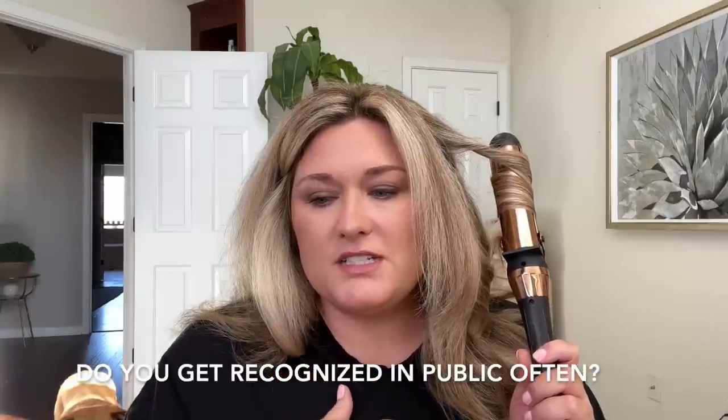Do you get recognized in public often? No, I don't. I did more when I worked in television. Sometimes Brian says that at his job, people will come in and see my picture and ask where they recognize me from. He'll say, 'Oh, it's probably TV,' and they'll say, 'Oh yeah, I watched whatever news channel they watched that I was on.'